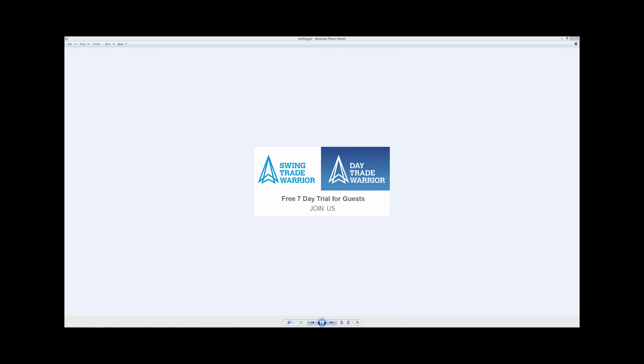Hey guys, this is Jeff, Swing Trade Warrior with WarriorTrading.com, back with our weekly closed trade recap video. We have a few trades to talk about this week, and we'll go over some of the details in our new open positions as well.